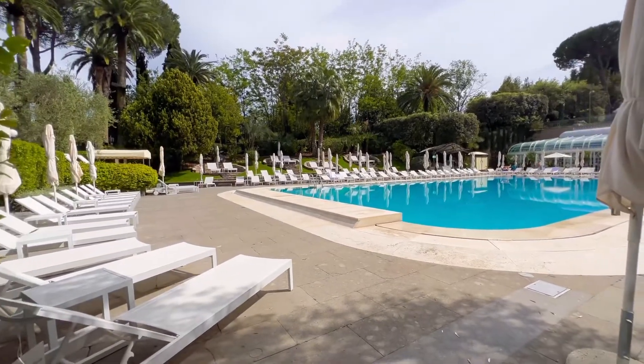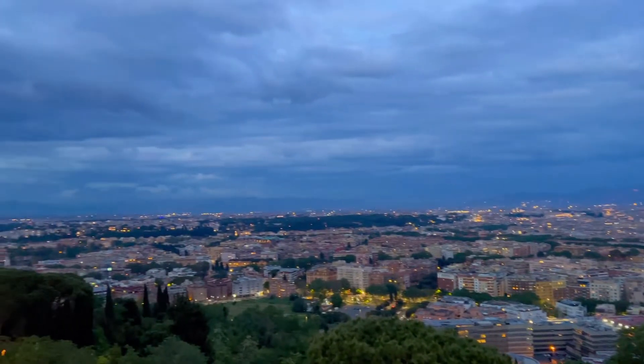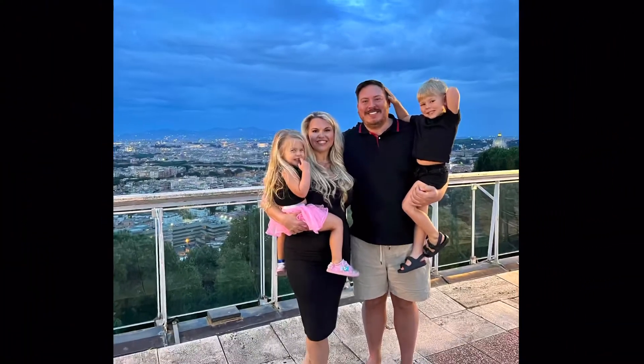This is the outdoor pool. So we just went back to the room after the pool and relaxed. Now we are going to go up to the rooftop to take pictures overlooking Rome at night, so it's going to be very beautiful. And it is — so beautiful.